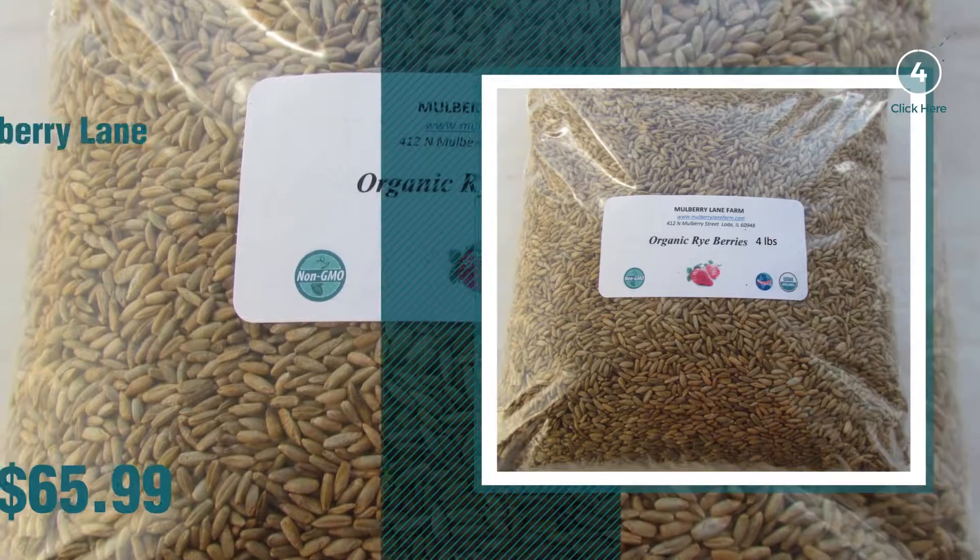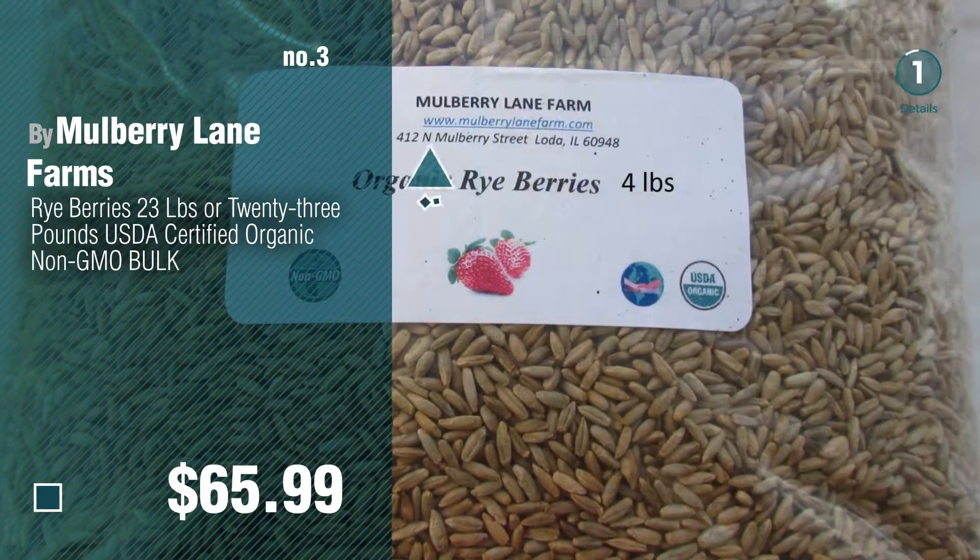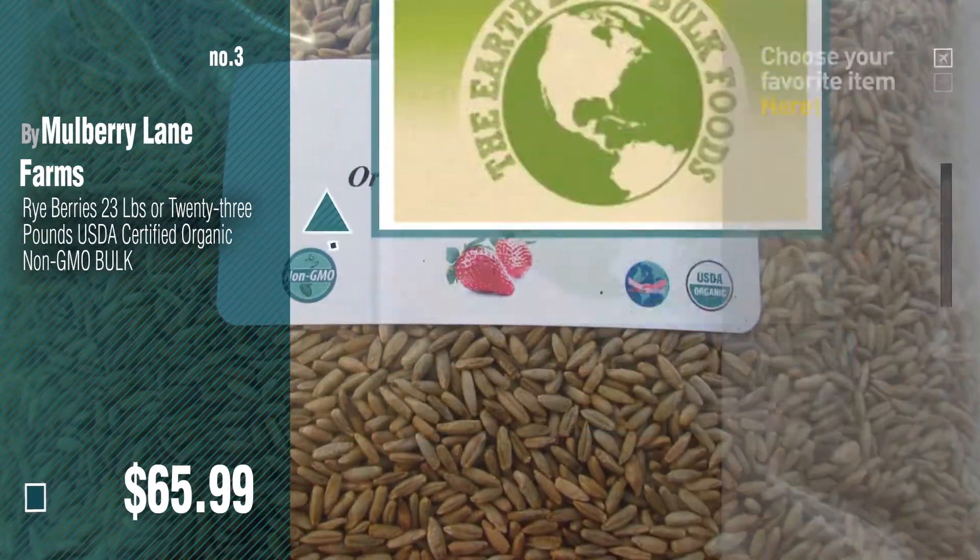Number 3, get your favorite baby products now — just click this circle in the corner.